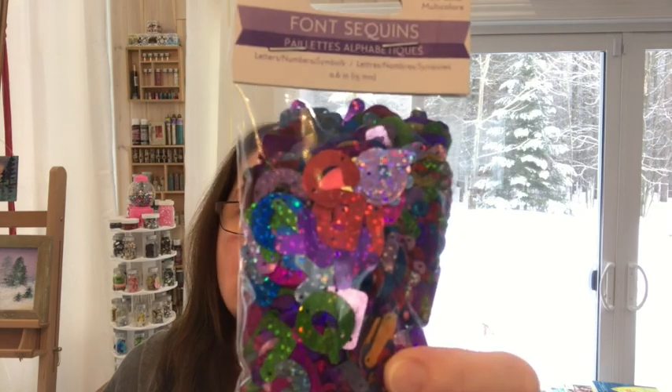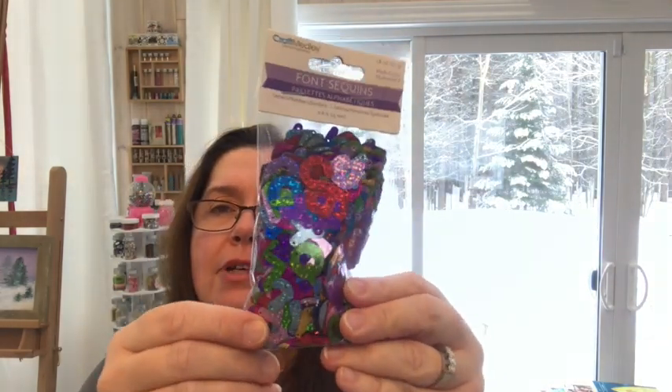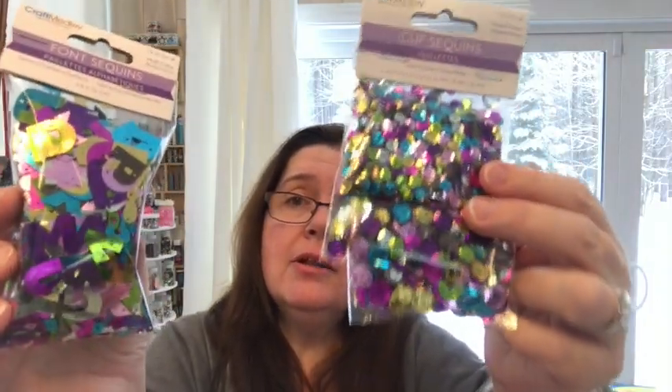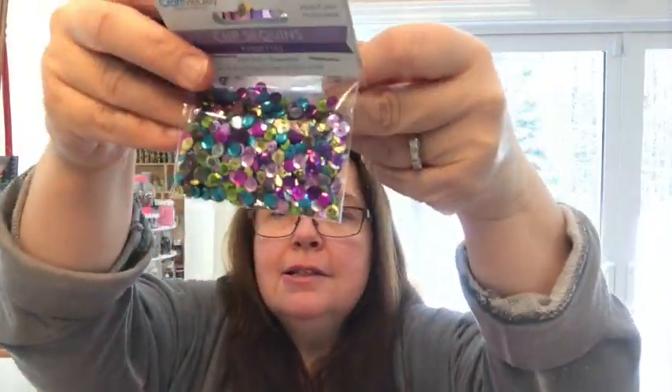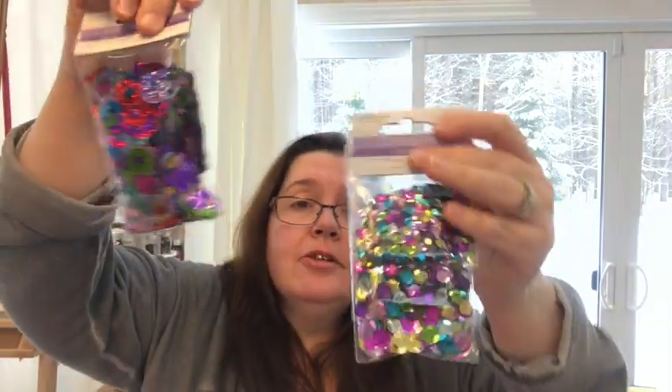Some other new crafty items — again Multicraft Craft Medley — font sequins, which are alphabet sequins with little holes in them so you can sew them onto something or glue them. There's one that's a little holographic, and there are also foil ones that are slightly different colors. They pair absolutely perfectly with the three-cup sequins that come in a pack with three sizes. I got them because I think they're very pretty.